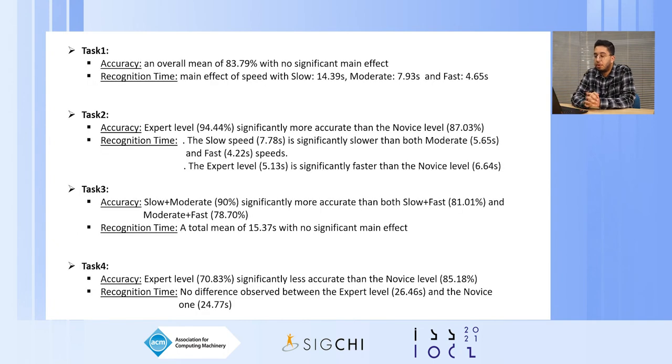For the results of the first task, we found no significant effect for accuracy, with an overall mean of about 84%. For trial time, unsurprisingly, the slow speed was significantly slower than the moderate and fast. For the second task, we found a significant effect of expertise on accuracy, with the expert level being significantly more accurate than the novice level. For trial time, we found two significant main effects: slow was significantly slower than both moderate and fast, and the expert level was significantly faster than the novice level.